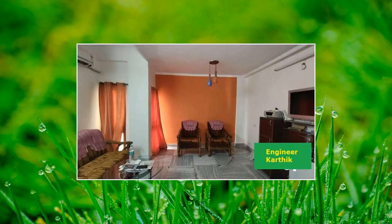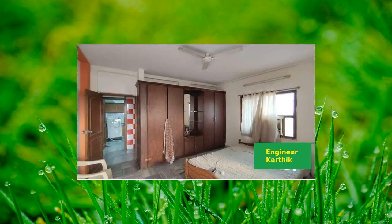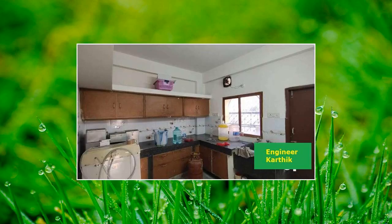Hello friends, welcome to my channel. If you are visiting my channel for the first time, please subscribe and smash that bell icon. In this episode, I will present you with a beautiful, bright and spacious flat.